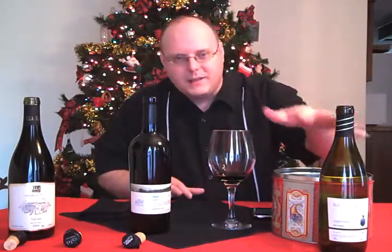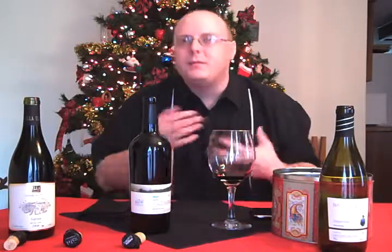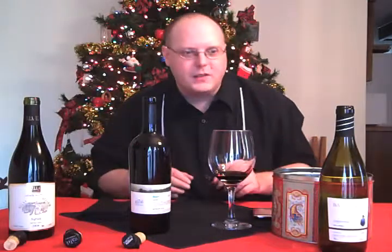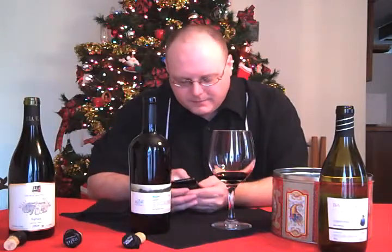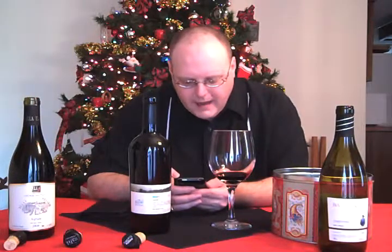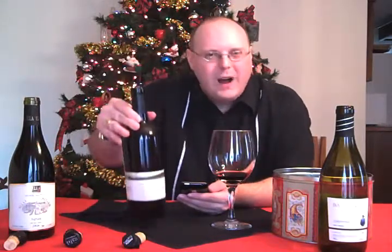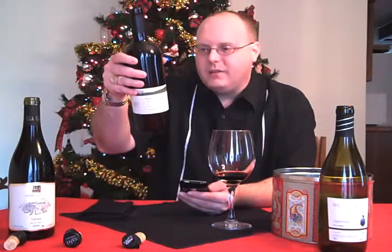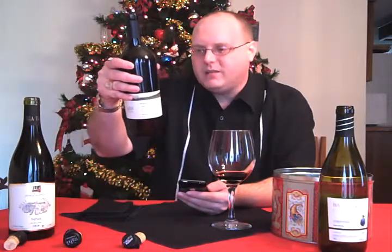The company itself has been around for a very long time, though it's had several owners over the years, including a couple of larger corporations. Now, the Galil Mountain Winery — the region is the higher elevations of the upper Galilee, part of the Galilee viticultural area, considered the best wine-growing area in Israel.